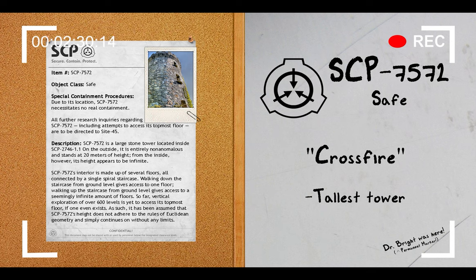Addendum 7572-1: Lists of SCP-7572 floors. Following several explorations of the exterior, a full record of the 627 floors which have so far been explored was created. Below attached is an abridged list of the ones which have been deemed the most important for further research. Here we have the floor number and a description.